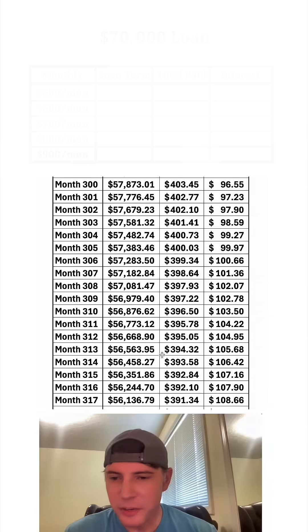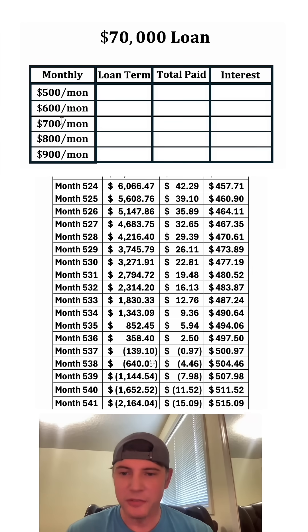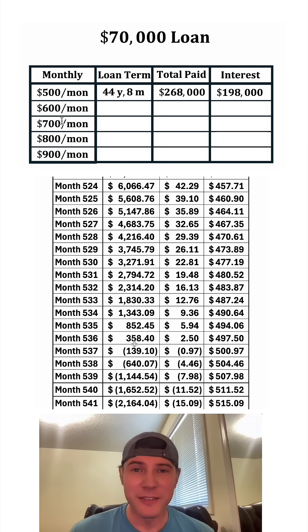If we expand this even further, we can see how long it takes them to pay the whole thing off. This is where it finally hits zero — it's going to take them 536 months to pay the whole thing off. That's about 44 years and eight months. In total, they're going to pay around $268,000, which means they're going to pay about $198,000 in interest only — all on a $70,000 loan.